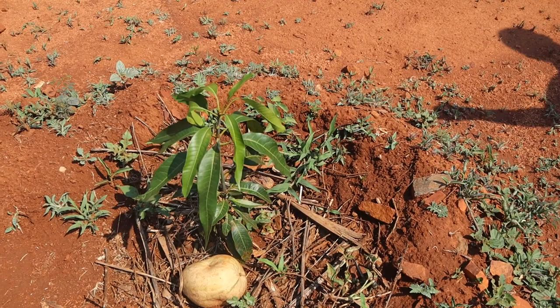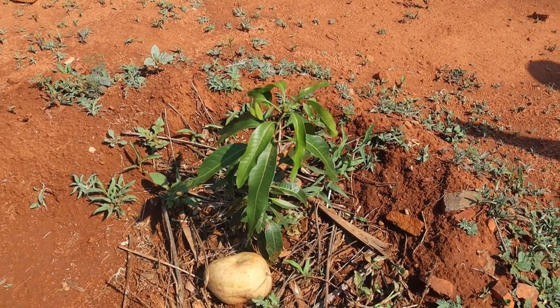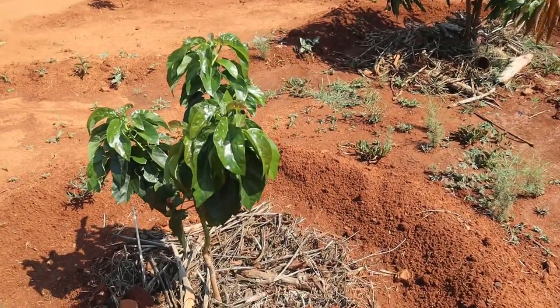It's non-grafted. I believe in 2021 we should be seeing some flowers — not too long. This is another non-grafted avocado. This is looking so healthy.